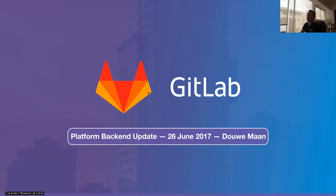Welcome everyone to this edition of the five-weekly Platform Backend Update. My name is Dao Maan, I am the Platform Backend Lead at GitLab, and I will be walking you through what we have been working on the last five weeks — me and my team — and what we are planning to do in the next five weeks.